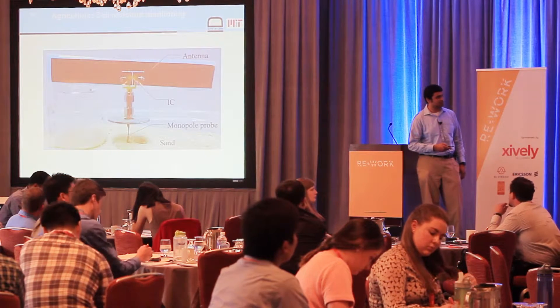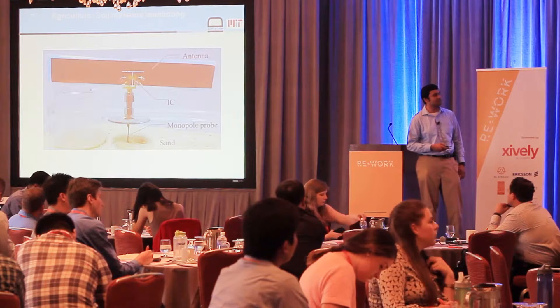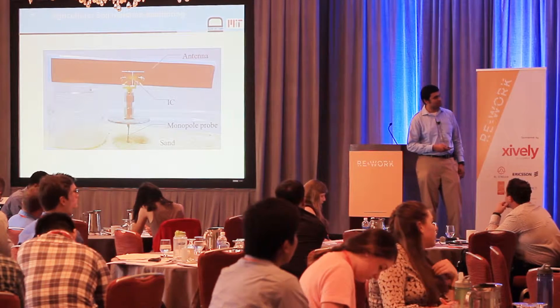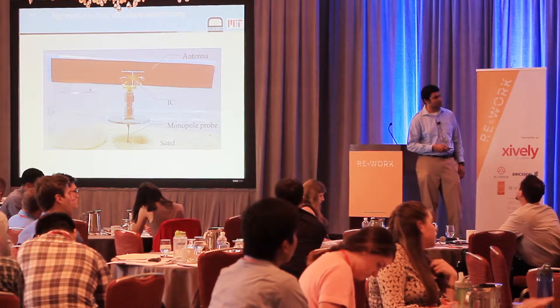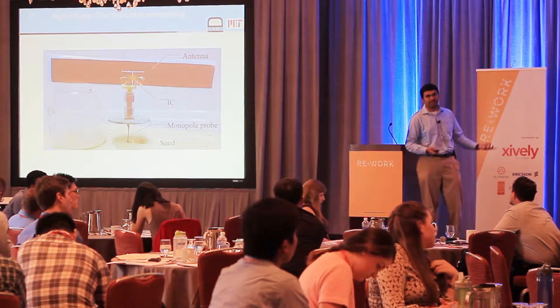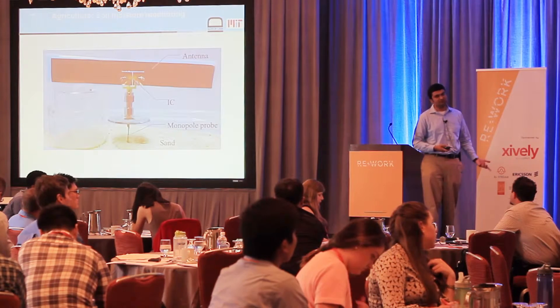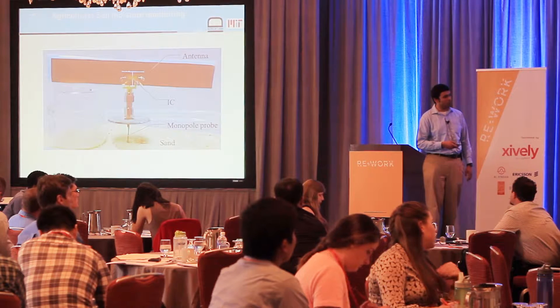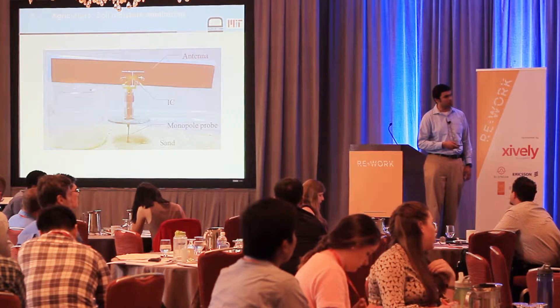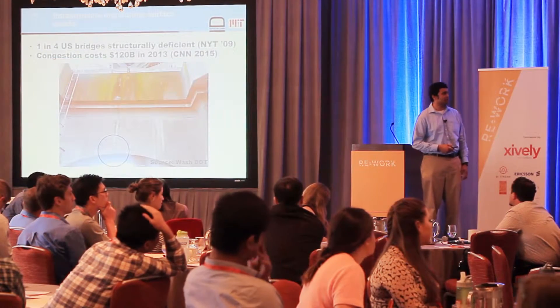Here's the idea we came up with. This is an RFID tag — an antenna, an IC — and we attach a small probe-like structure, which we call a monopole probe, used to insert into the sand. The idea is simple: if the sand is dry, the electrical characteristics of the tag are one way; if water starts seeping in, the electrical properties change. So by monitoring those changes, you can infer soil moisture.